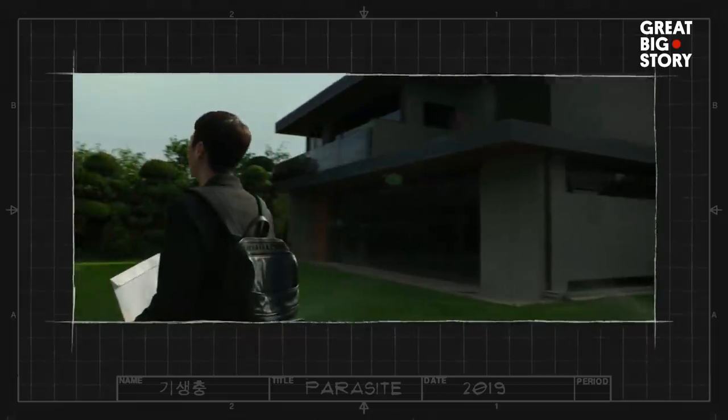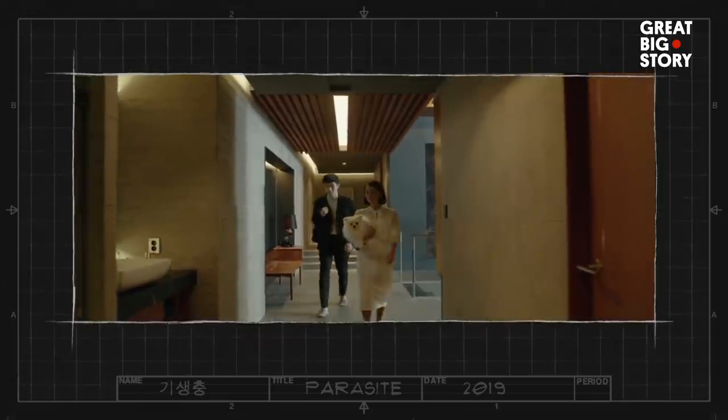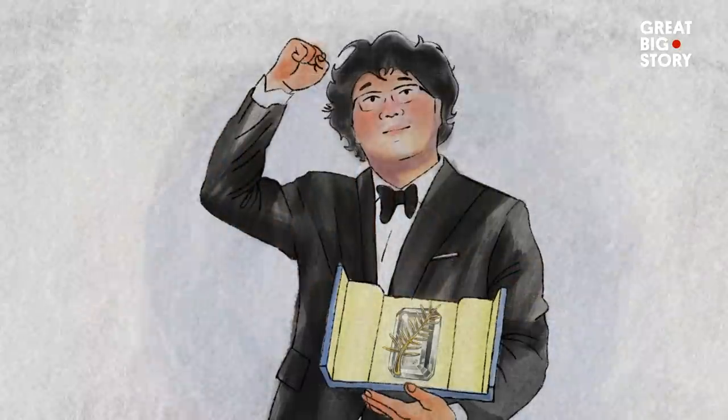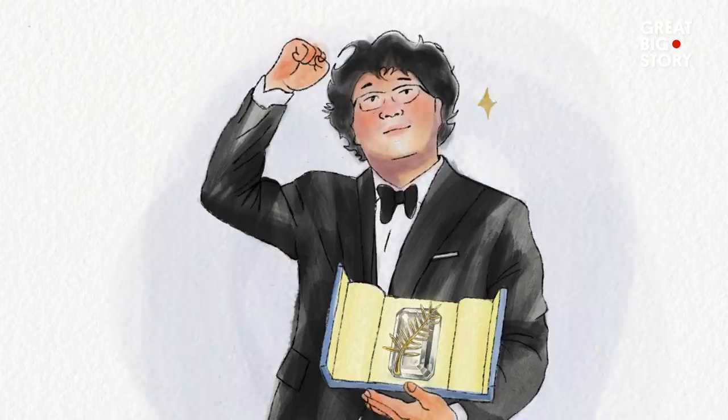The iconic home that is the center of the film Parasite is not what it seems. When Parasite debuted at Cannes Film Festival, critics kept asking director Bong Joon-ho about the house, and he couldn't help but reveal the truth.